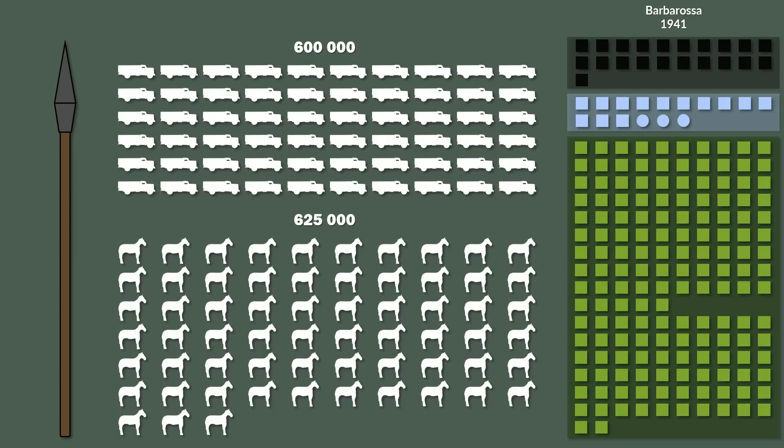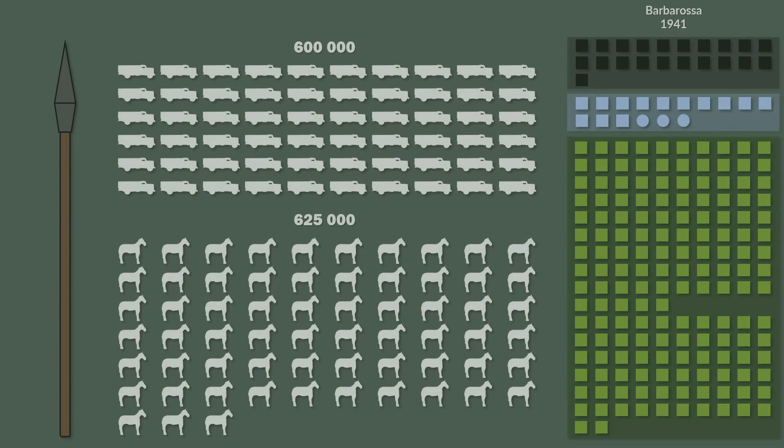Thus it had more horses than trucks in summer 1941, when it was at its prime. In that regard, the Wehrmacht fielded probably one of the most effective armies with horse-drawn equipment ever seen.